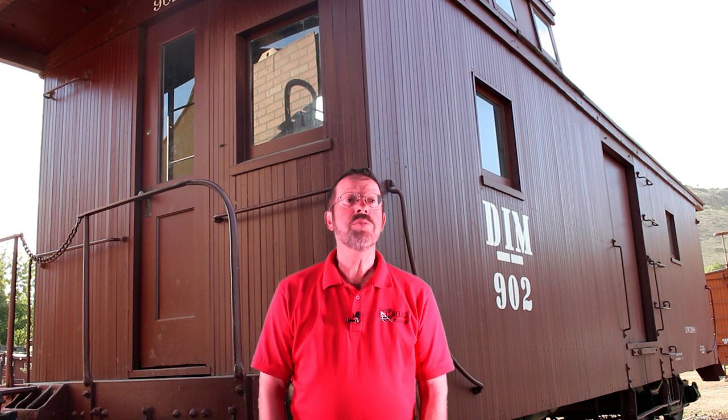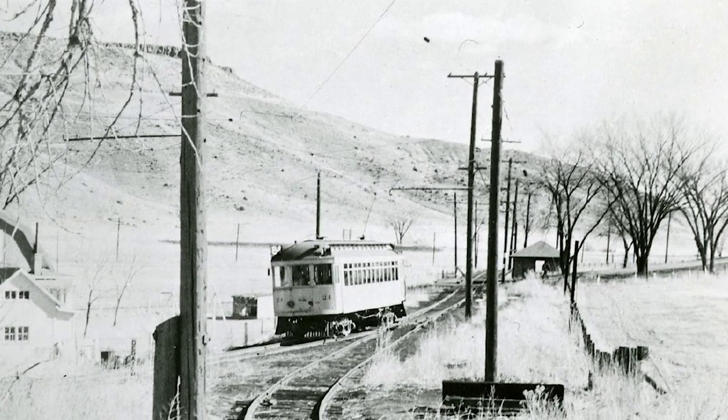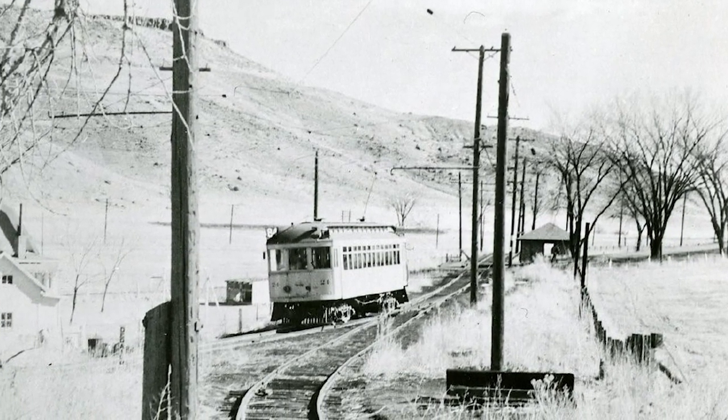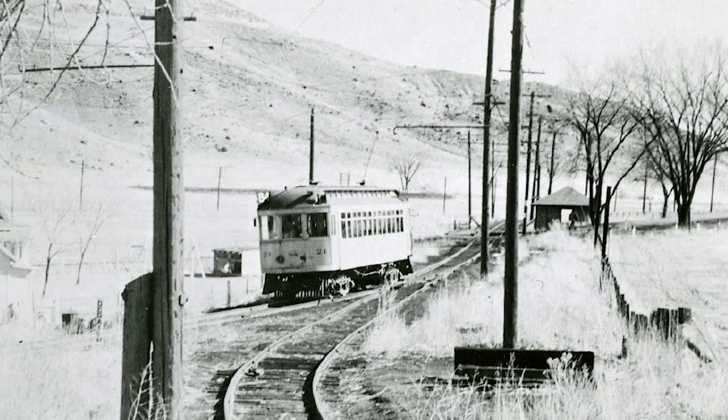Welcome to another big train tour at the Colorado Railroad Museum. This month we'll be taking a look at a caboose which once served on an electrified interurban railway line operating between Denver and Golden. Today, Denver and Intermountain Caboose number 902 is proudly displayed at the museum with a unique history to share.